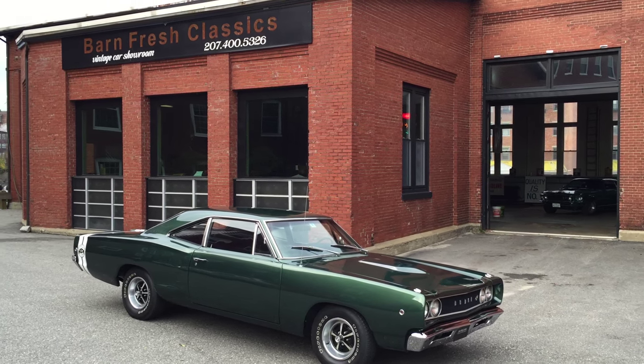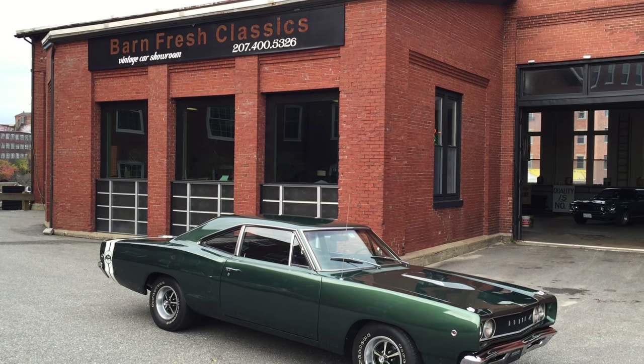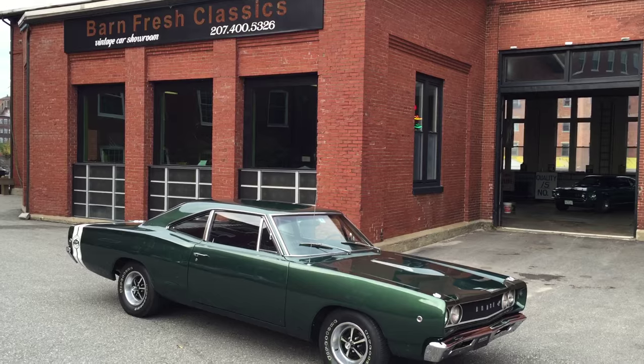Hey, what's going on guys, it's Matthew here at Barn Fresh Classics in Biddeford, Maine. You can find us at barnfreshclassics.com. Check out our Facebook or give us a call at 207-400-5326.